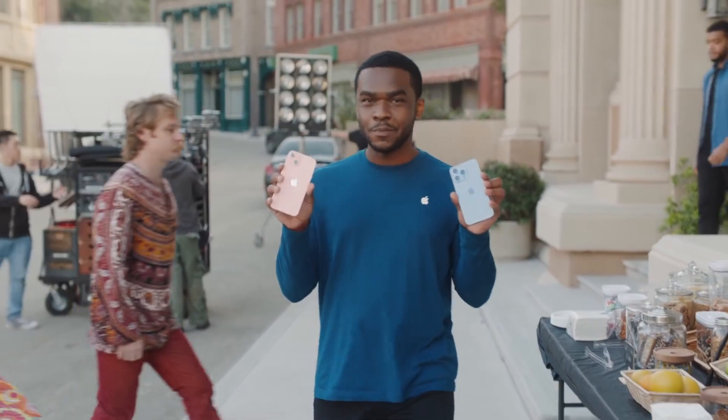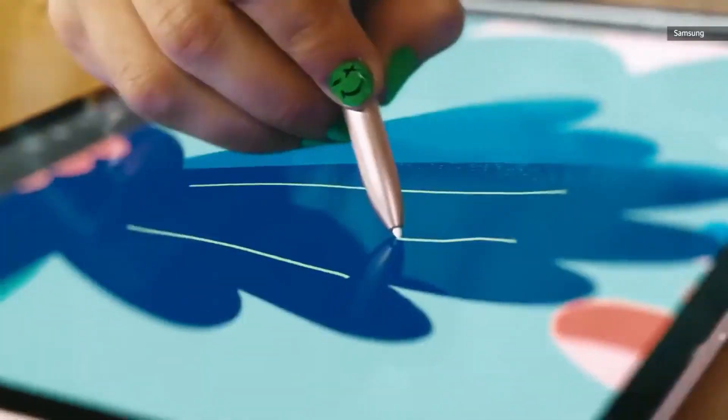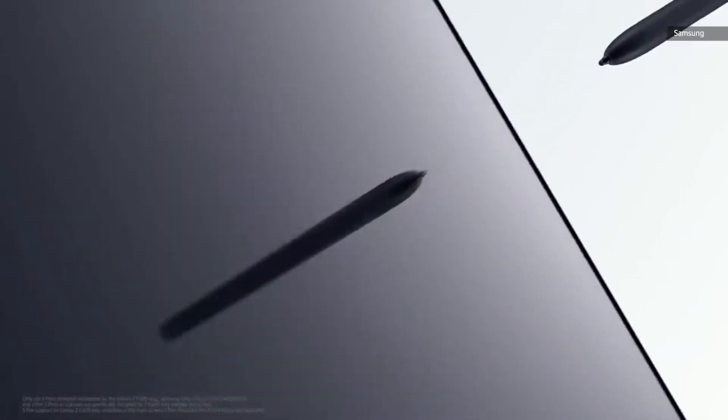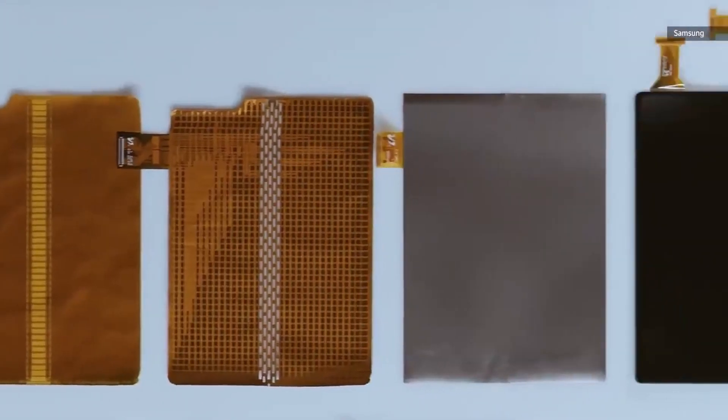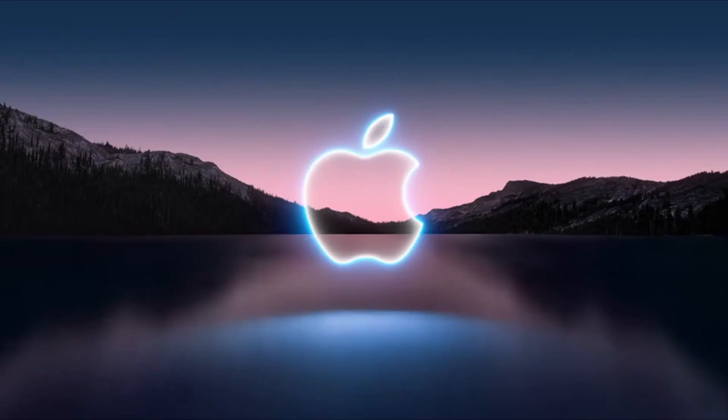The iPhone 13 Pro Max has a 4,373 mAh battery compared to 4,400 mAh on the Z Fold 3. The Z Fold 3 usually lasts 8–9 hours of screen-on time for me. It's hard to say without real-world testing, but my bet would be on Apple to outperform Samsung in battery efficiency.